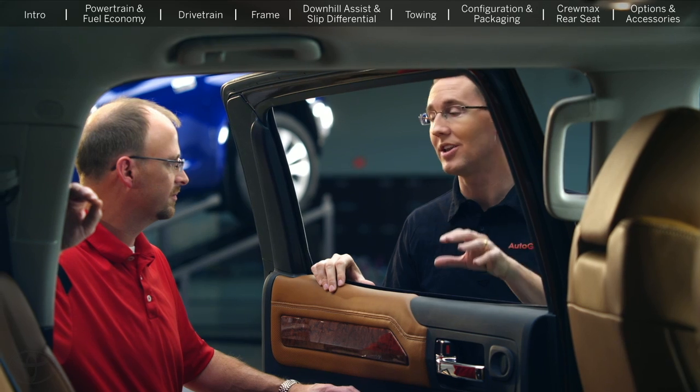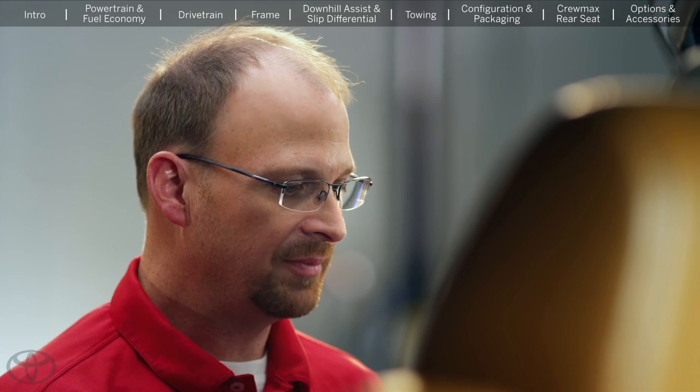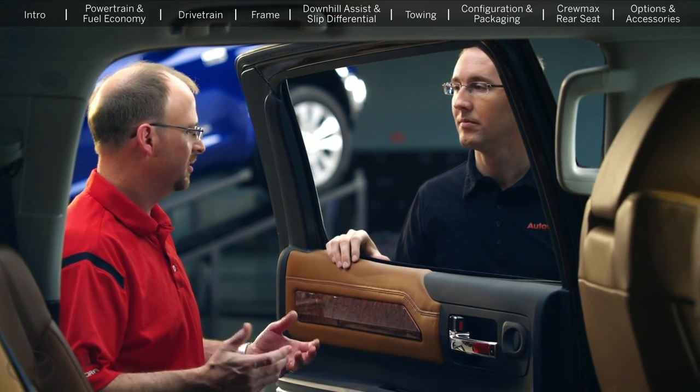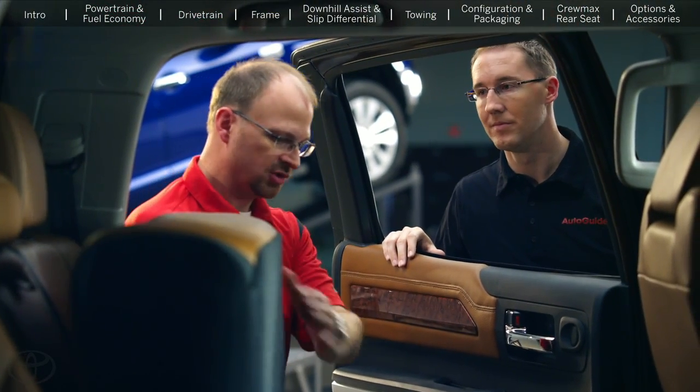Several forum members asked about the rear seats in the CrewMax, because the old truck had that recline and slide feature and that's gone now. That's a really painful question for me because I was responsible for seat design when we originally offered the slide and recline. When I became chief engineer, I started getting complaints from customers saying they'd rather have a seat that tips up — similar to the double cab — and actually locks into place for more storage space. So we sent out a survey to our current CrewMax customer base asking what they'd prefer. The painful part was 88% came back and told us they'd rather have a seat that tips up like the double cab.